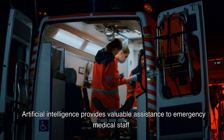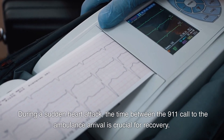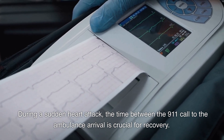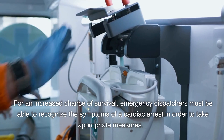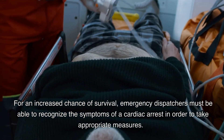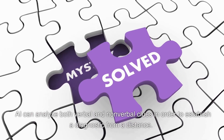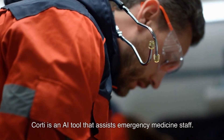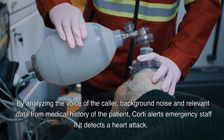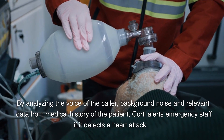Use 6: Artificial intelligence provides valuable assistance to emergency medical staff. During a sudden heart attack, the time between the 911 call and ambulance arrival is crucial for recovery. Emergency dispatchers must be able to recognize the symptoms of a cardiac arrest in order to take appropriate measures. AI can analyze both verbal and non-verbal clues to establish a diagnostic from a distance. CAUTI is an AI tool that assists emergency medicine staff by analyzing the voice of the caller, background noise, and relevant data from the patient's medical history, alerting emergency staff if it detects a heart attack.